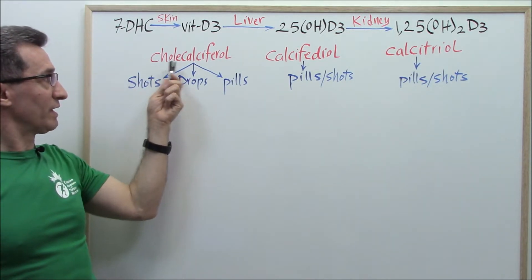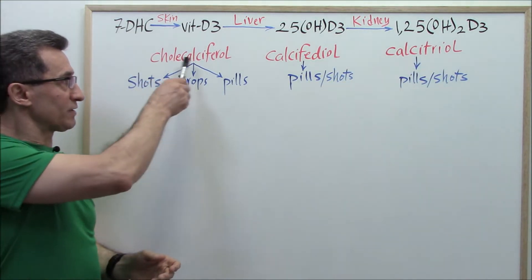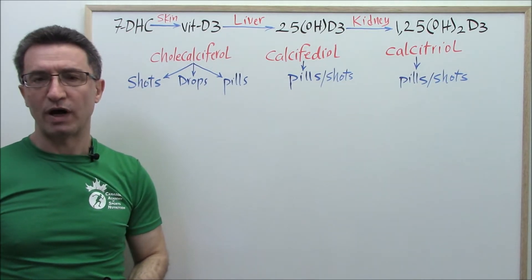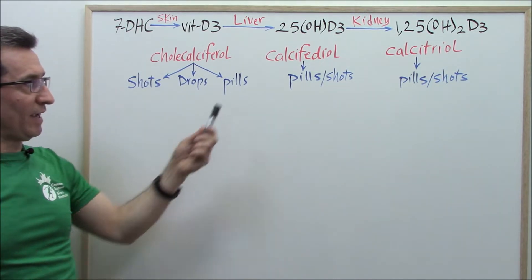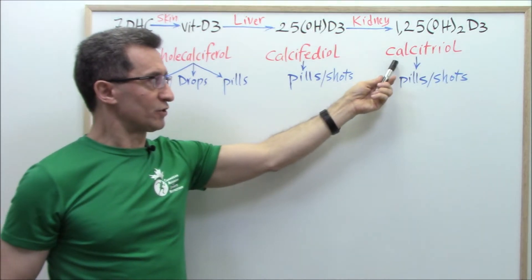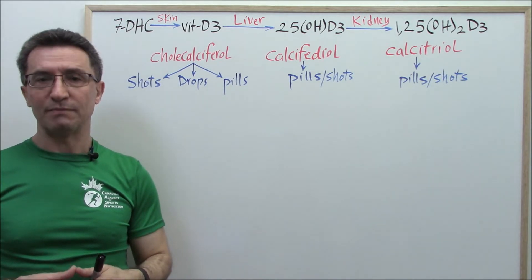In medicine and pharmaceutical industries we have cholecalciferol, calcidiol, and calcitriol. Cholecalciferol is the most commonly prescribed form of vitamin D worldwide, and it comes in pills, drops, and shots. Calcidiol comes in pills and shots. Calcitriol comes in pills and shots. Let's see which form you're really going to need.